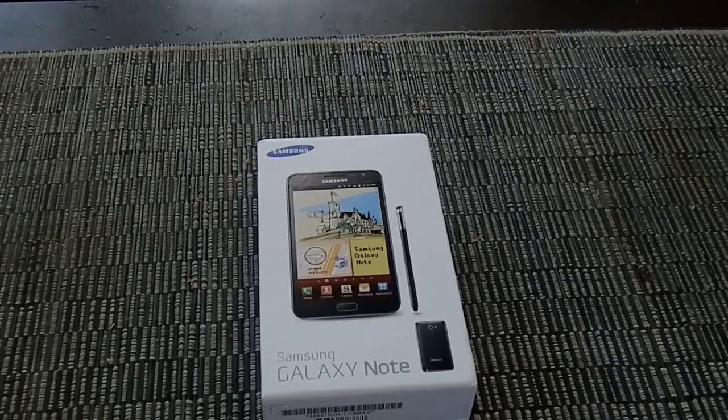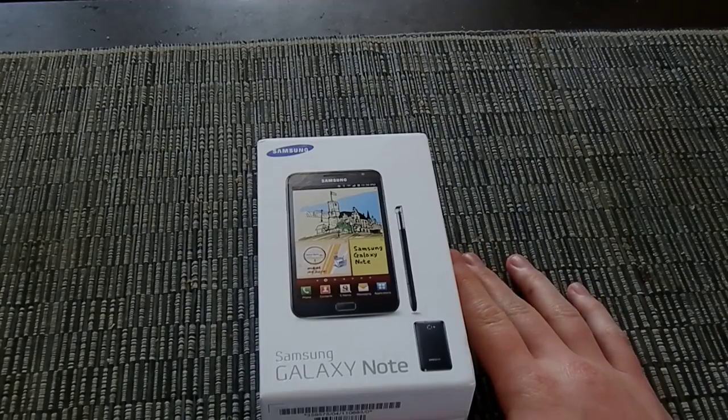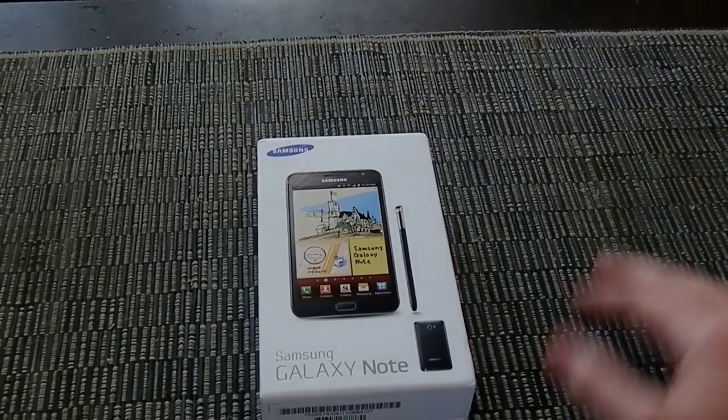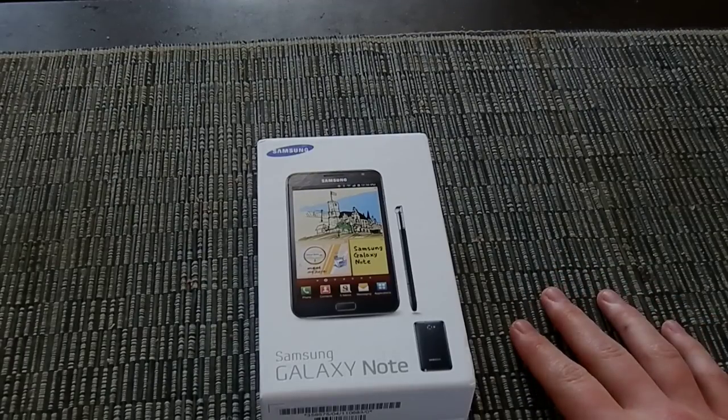Hi everybody, this is Erwin from Ausdroid. As you can see here, we've got the Samsung Galaxy Note, the phone that's been billed as the phablet — not quite a phone, not quite a tablet. We managed to get this from our friends at MobiCity, who have an exclusive on the device at the moment, and this is going to be a quick first impressions run-through of what makes this phone so unique.